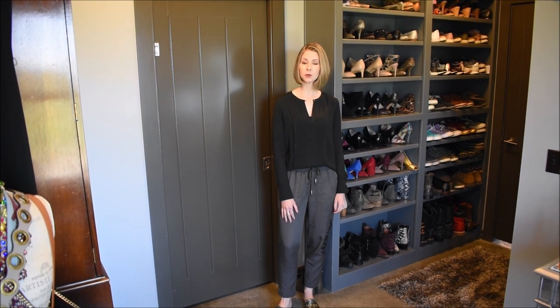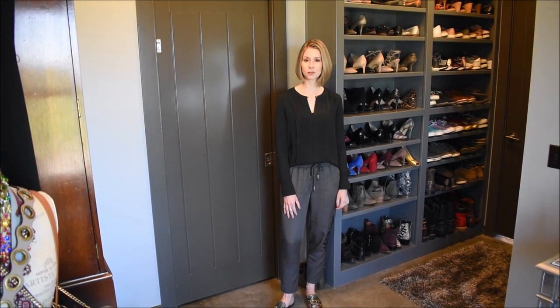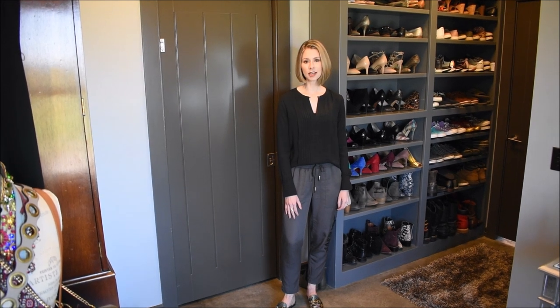We custom built our home a few years ago, so that really gave me the opportunity to customize my closet and really design it for how it was going to function best for me. I had a few concepts that were really important to me when designing the closet.